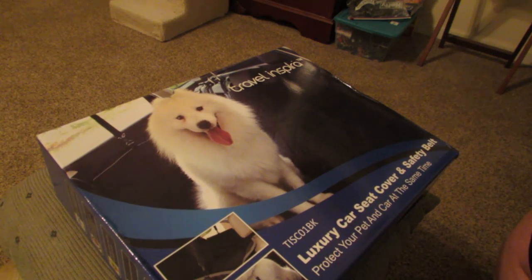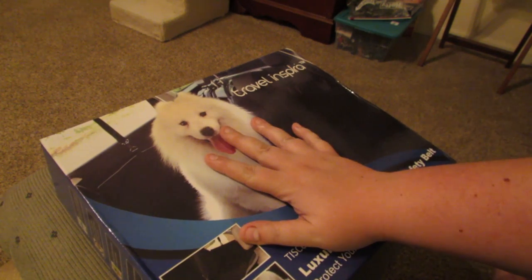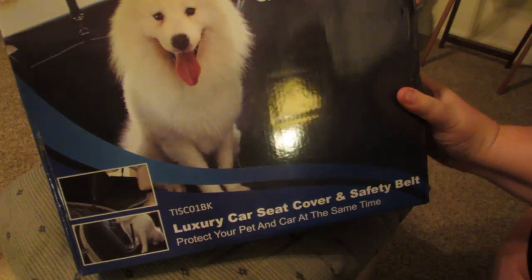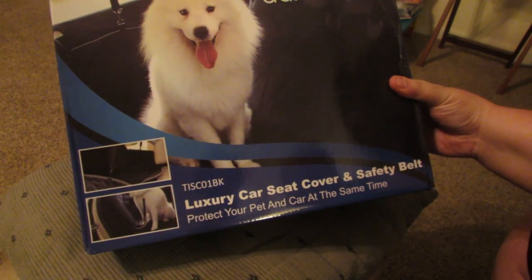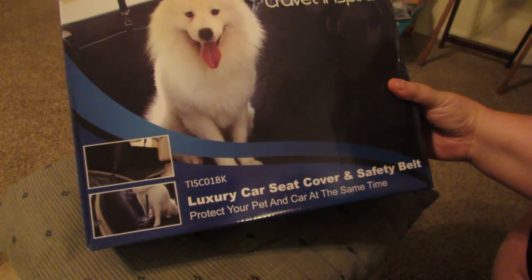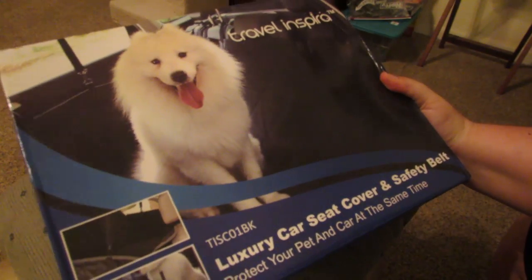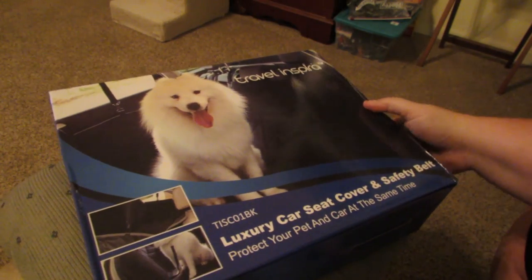As a lot of you guys know, I actually ended up just getting a new car and my new car has a tan interior, which is a little bit interesting when you have a dog in your family. So I went ahead and I got this lovely thing for my puppy. This is by Travel Inspira. It's a luxury car seat cover and a safety belt, and it's supposed to help keep her safe in the car so that if there's ever an accident she doesn't go flying.